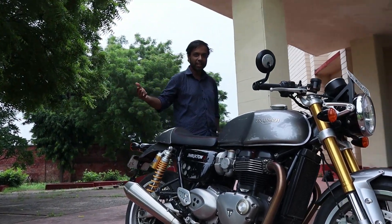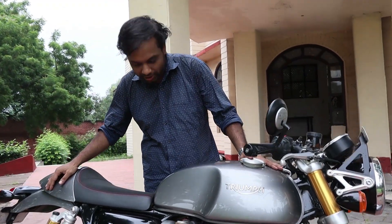Good morning guys, welcome to the channel. Today is the Thruxton R, another modern classic of Triumph's beautiful modern classic range — same engine essentially but completely different character.